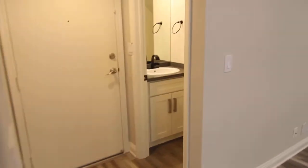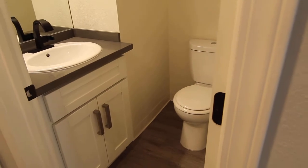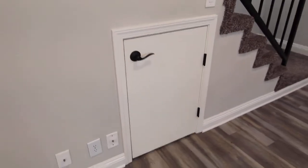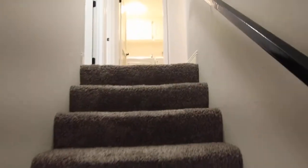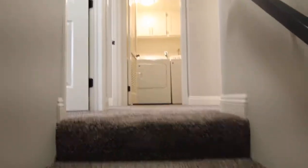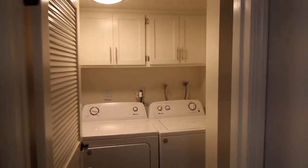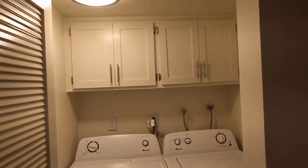There's a half bathroom here next to the front door, and then more storage here under the stairs. Brand new carpet leads up to the second floor. There's a washer and dryer in the unit, with nice storage in there as well.